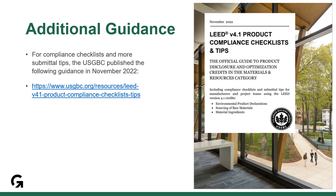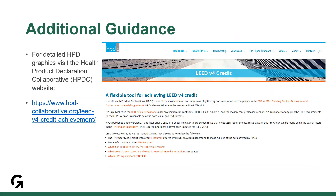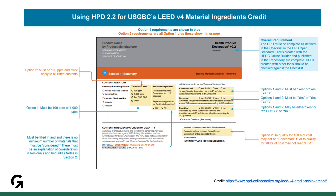I was only able to cover the most common submittal material today, but for compliance checklists and more submittal tips, please check out the USGBC's Product Compliance Checklists, which the USGBC published in 2022. The guidance is for manufacturers and project teams using the LEED v4.1 credits — environmental product declarations, sourcing of raw materials, and material ingredients. Another great resource are the detailed graphics on the Health Product Declaration Collaborative website, where you will find graphic presentations of the various HPDs and what you need to meet the requirements of options one and two.